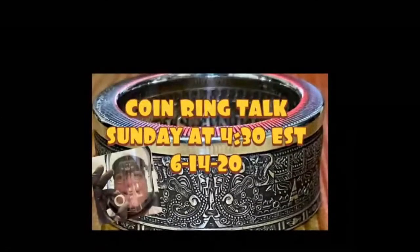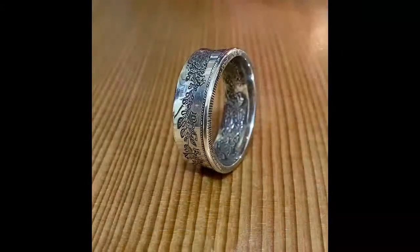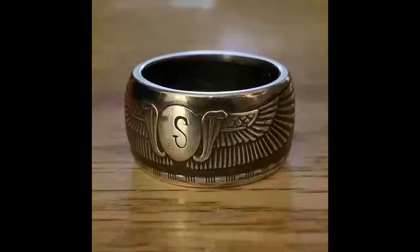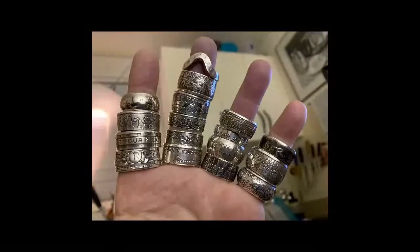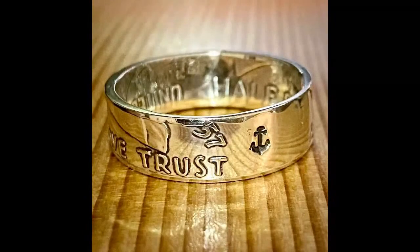Hey guys, this is JT from JT Coin Ring. Welcome to another episode of Coin Ring Talk where we discuss coin rings and the coin ring crafters. Today we talk to Dave from Coin Ring Craft and Fold Coin Rings. We will learn about the coin ring crafter, his work, and the impact he wants to leave on the craft.